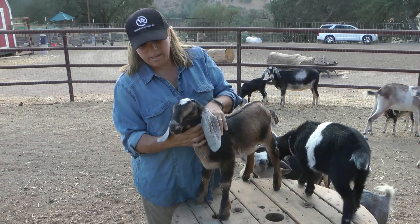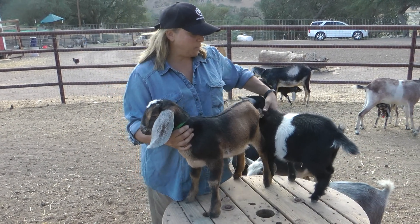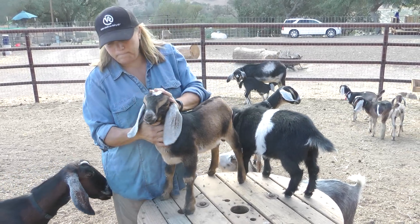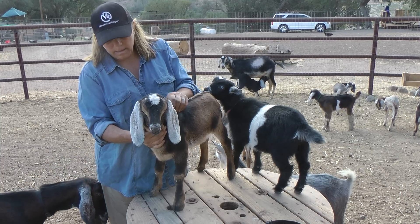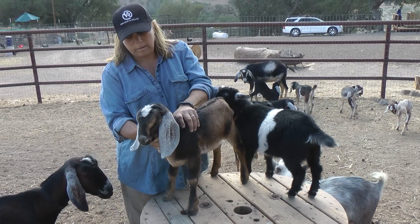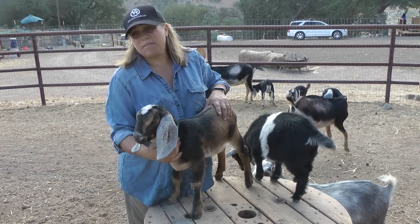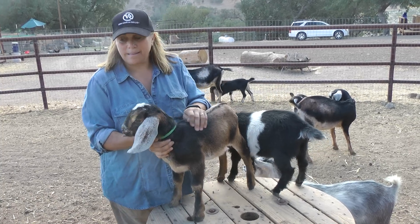So Dale's a mini Nubian, which means he's a cross between a Nubian and a Nigerian dwarf. This is a Nigerian dwarf, purebred. On the boys, they get to be about 27 to 29 inches at the withers, and they can get to be about 135, maybe 140 pounds.